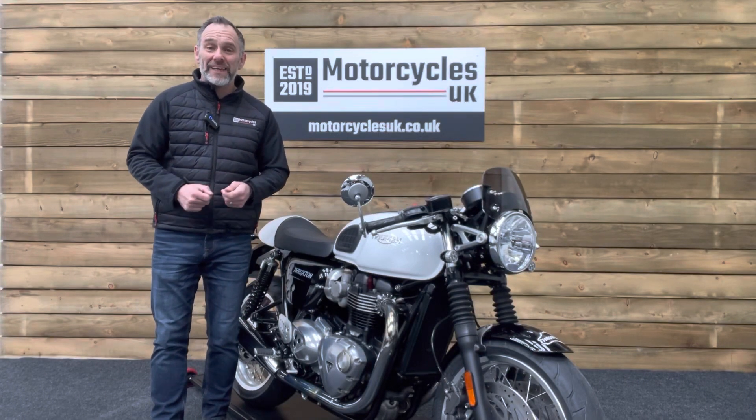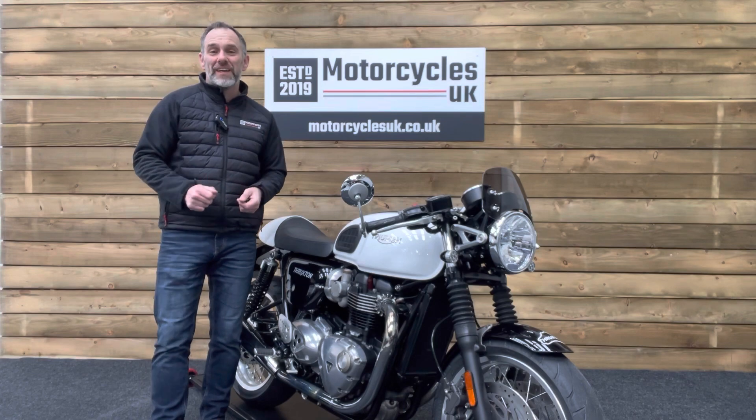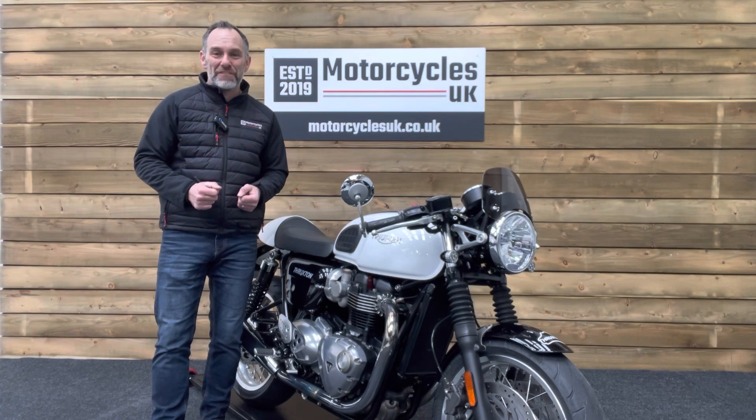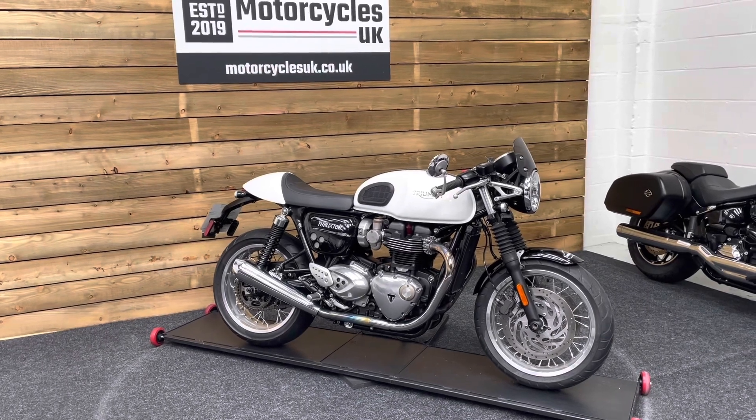Hi and welcome to Motorcycles UK. Today I'd like to show you a short video on this absolutely terrific Triumph Thruxton 1200 Cafe Racer. Here we have a Triumph Thruxton 1200 Cafe Racer.